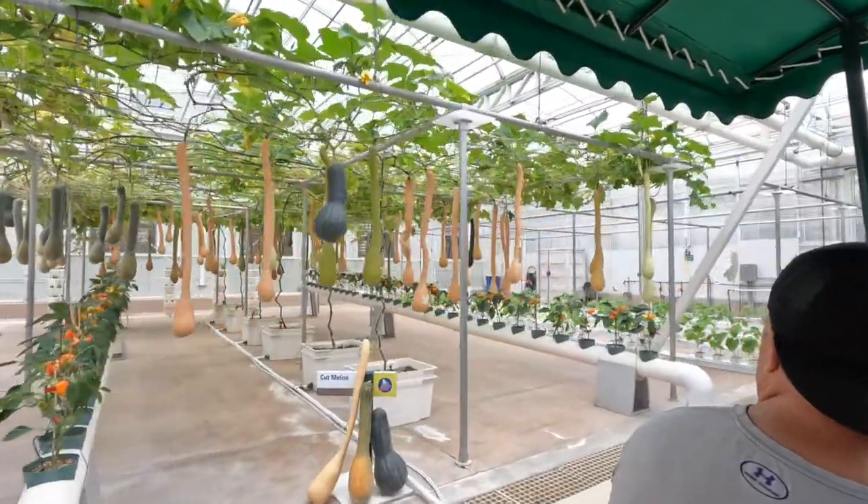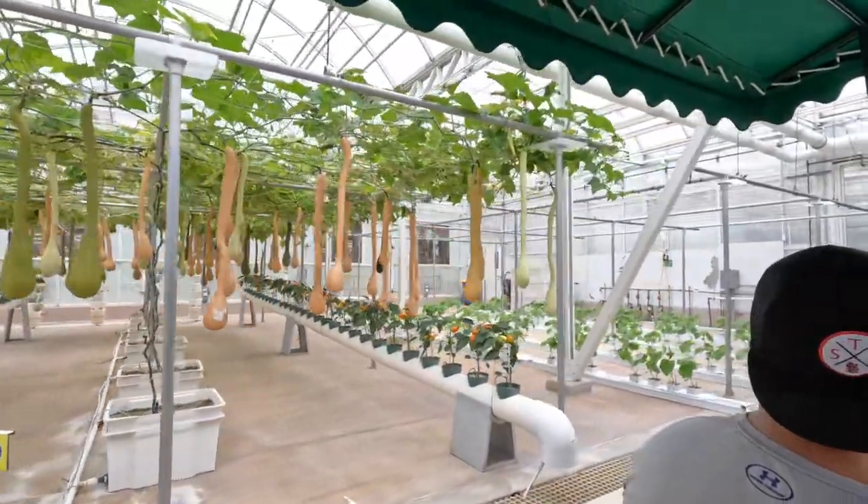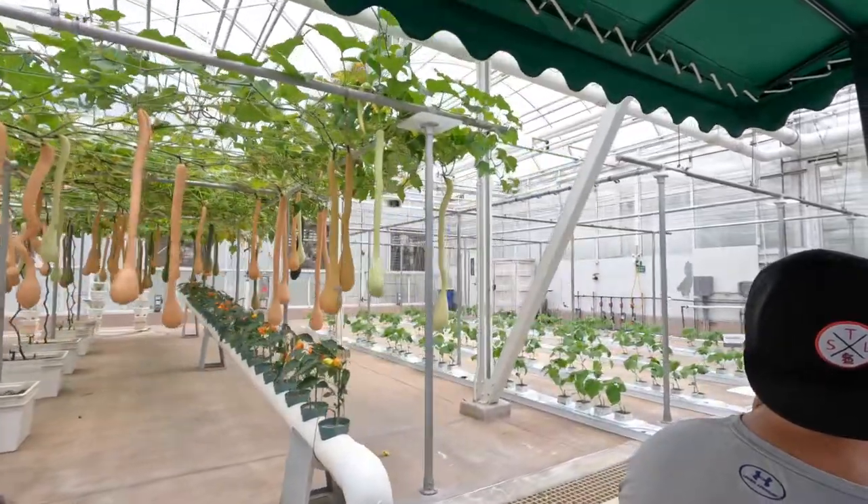These crops taste as good as they look. In fact, we serve more than 15 tons of produce from our greenhouses and restaurants here at The Land every year.